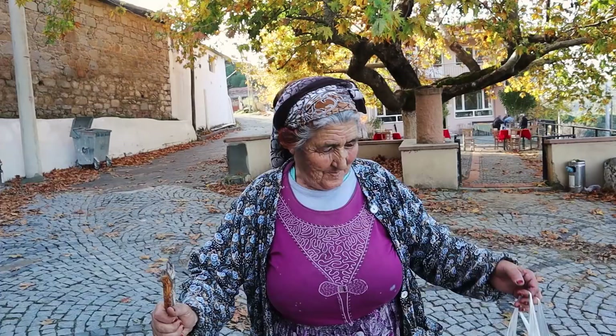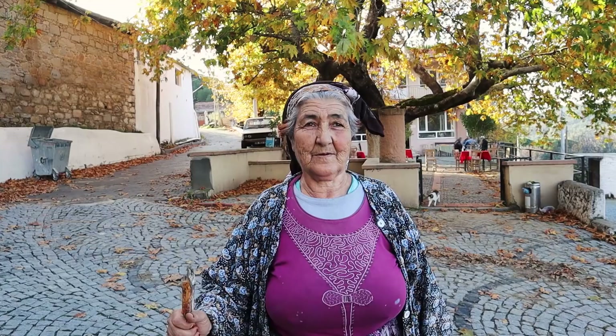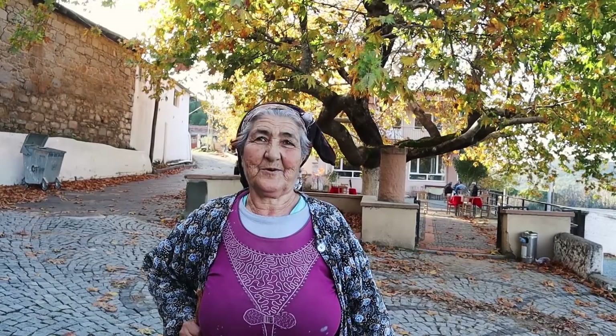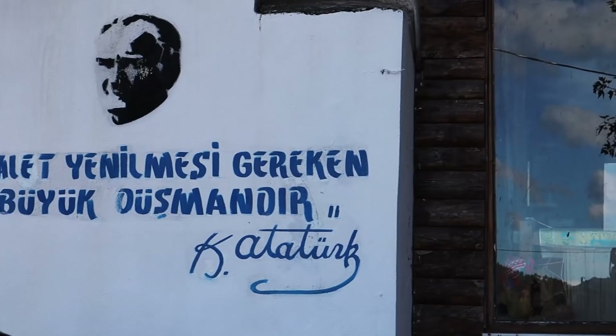Hayvanlardan dönen biri mantar bulmuş. Mantarları güzelce yıkayıp hafif haşlıyormuş; kendi suyunu bırakıyor. Ondan sonra ister soğanla kavur, ister unla balık gibi tek tek kızart. Köylülerin hepsi inek bakıyor; satmak için değil, çoluğuna çocuğuna peynir yoğurt göndermek için. 75 yaşındaki teyzeyle vedalaşıyoruz.